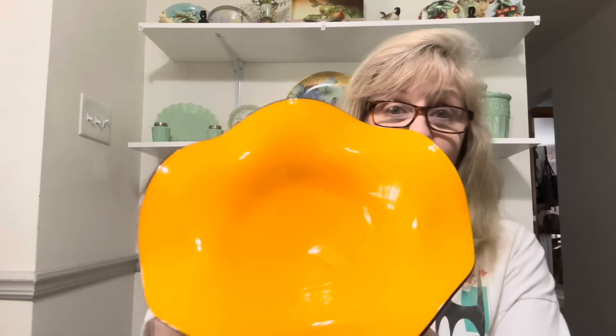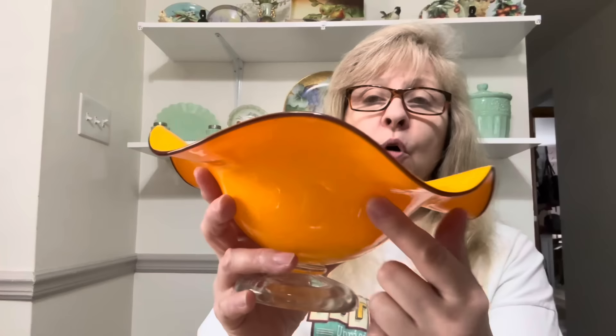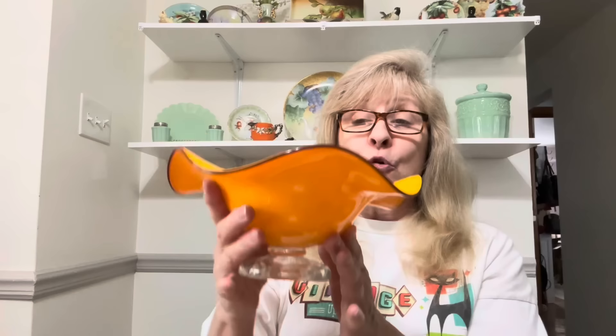Then I found this — I thought it would be great for fall or Halloween. This would look amazing with candy corn in it. Look at this art glass bowl — it was actually a Teleflora item and it has a brown edging on it. What a great fall piece. It's got a clear pedestal — really nice piece. I really like this a lot.